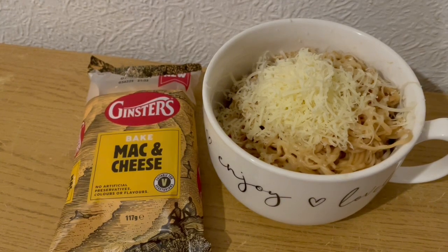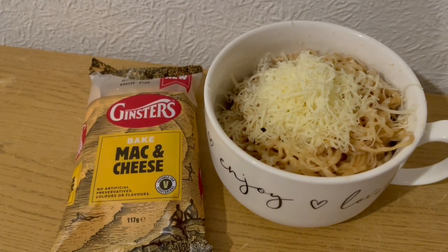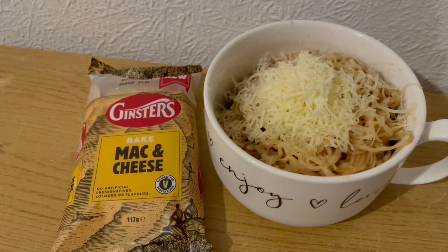I've got a beef burger in there — it's a 5% fat burger and that is 145 calories. And I've got some Asda 50% less fat mature cheddar, which is 56 calories. So that is my lunch for 813.